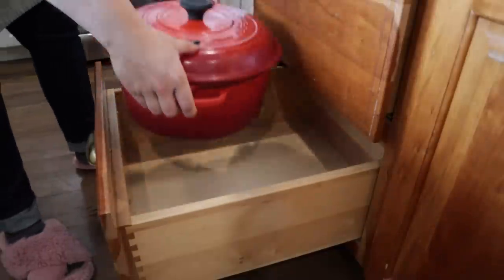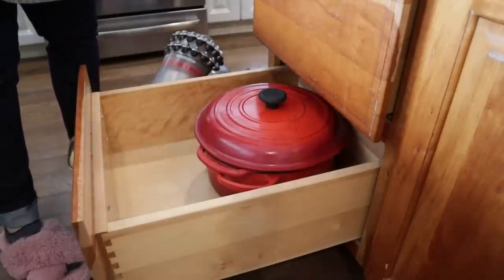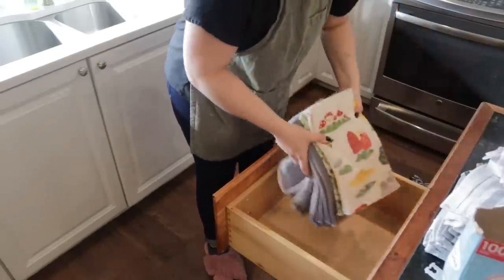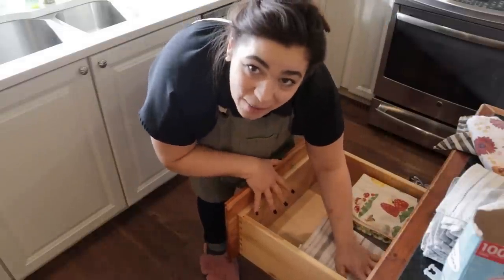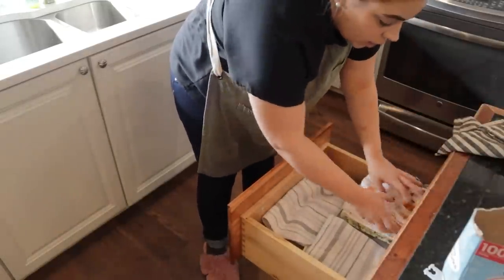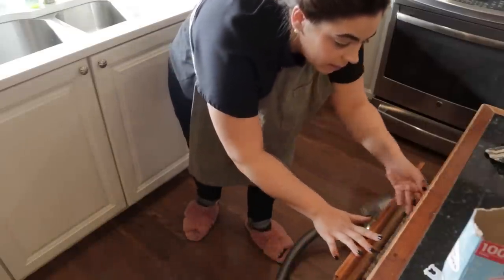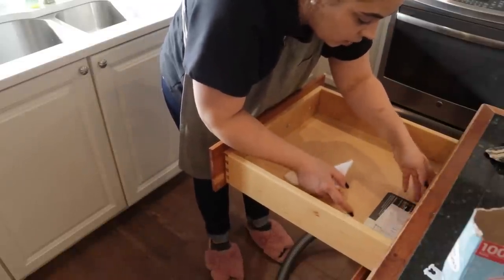Now that we have our drawers vacuumed out, I'm going to get my dutch ovens in this bottom drawer — stacked on top of each other, that's the only thing in there. And in the middle drawer we're going to put all of our dish towels. This might look like a lot of dish towels but I go through a lot — I am a messy cook and I love wiping up messes with dish towels and try to avoid paper towels. So now we have an entire drawer filled with dish towels and I'm really excited about that.